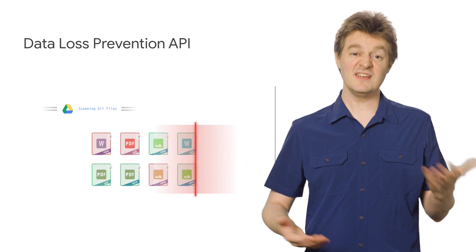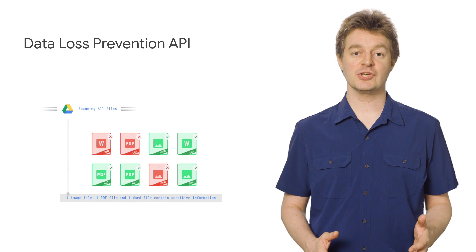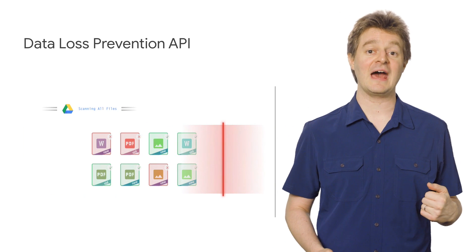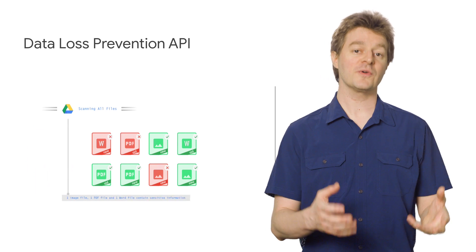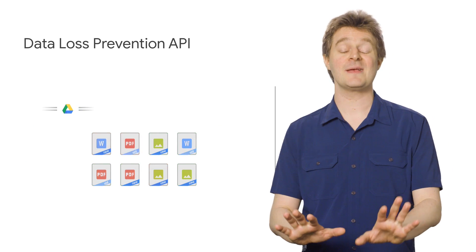But we need to remember that even in the best of times, people make honest mistakes. With data loss prevention controls, administrators can proactively stop data leaks by stripping sensitive data out of emails or documents before they go out to others, so social security numbers or credit card info isn't able to leave your domain.